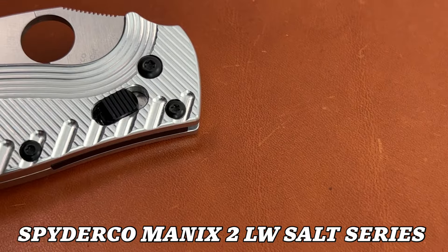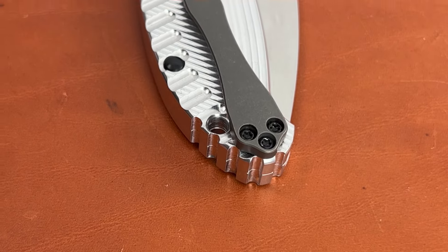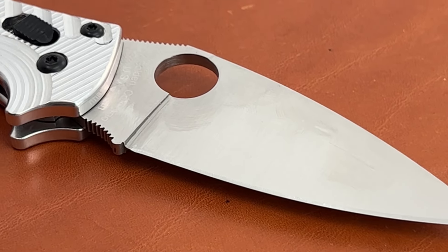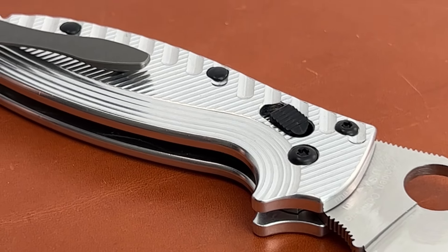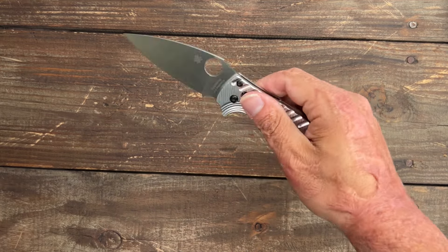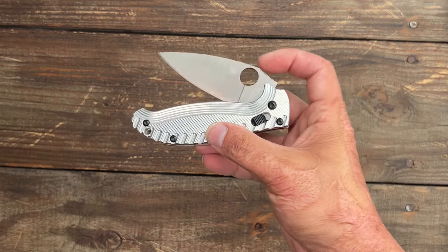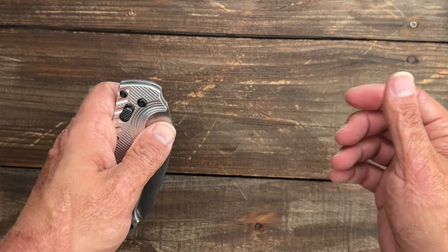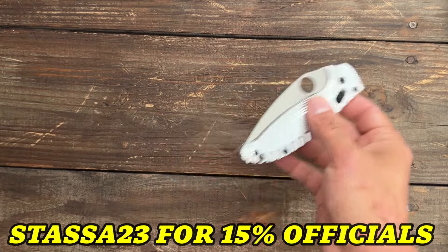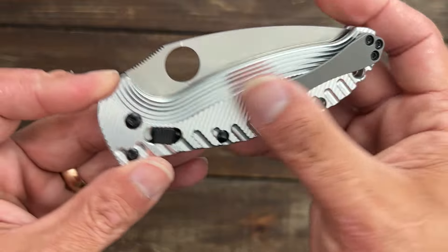Next is my Spyderco Manix 2 Lightweight Salt Edition with a Magnacut blade and beautiful aftermarket Original Goat aluminum scales. It just transformed the lightweight. Since the new lightweights aren't pin construction, you can swap the scales, and Original Goat makes scales for them. I'm already putting in an order for a second set for my BladeHQ edition. They have plenty of different scale options — usually a lead time, but it's worth the wait. I do have a discount code, I think it's 50% off. Also fitted with a Razor Edge Knives milled clip — one of the best clips in the game. The Magnacut has been holding up really well.